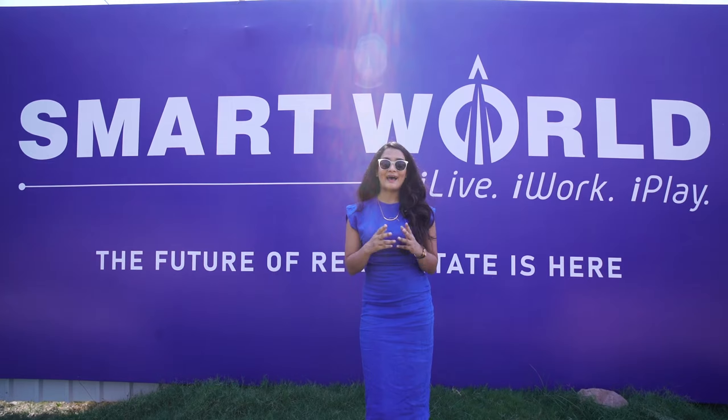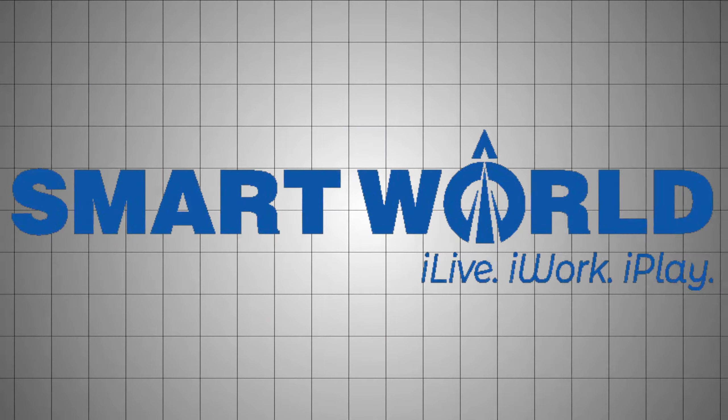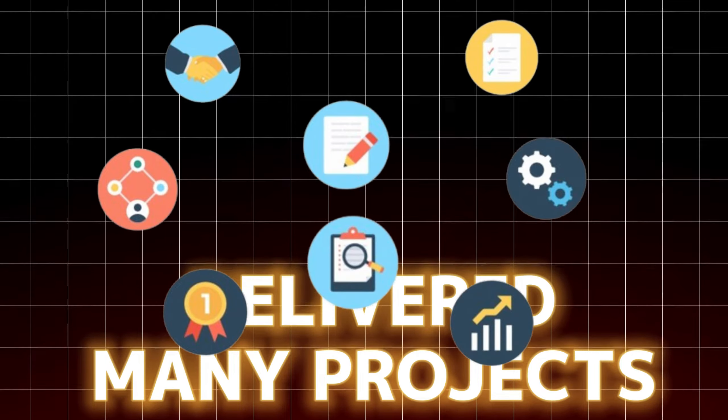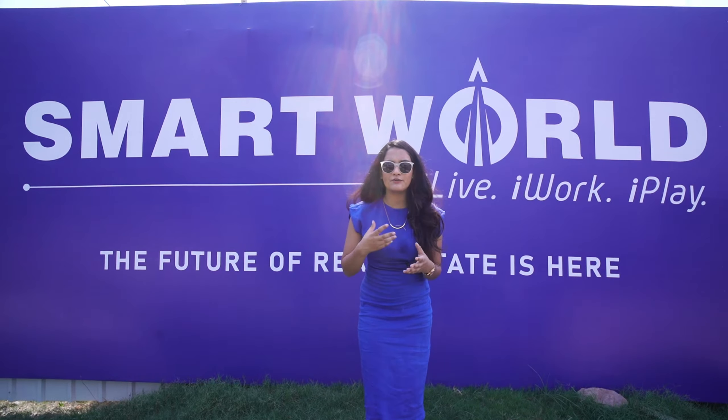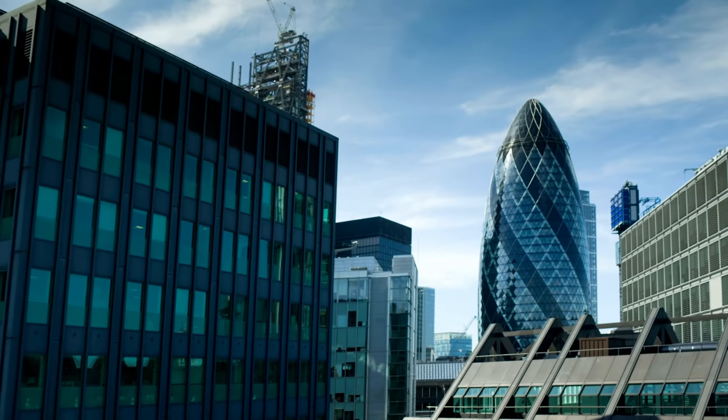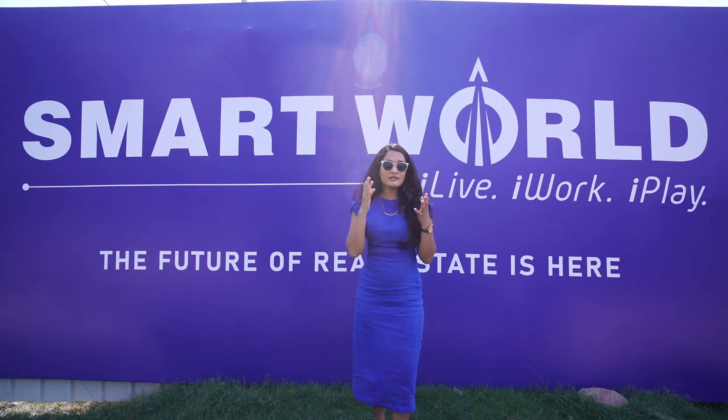Hi everyone, this is Priyanka and welcome back to another video by Gurgaon Yards. We are very excited because today the project that we are going to showcase is absolutely wonderful — it is nothing but luxury. So if you are somebody who is looking for a grand entrance lifestyle that you deserve, then you must visit this project.